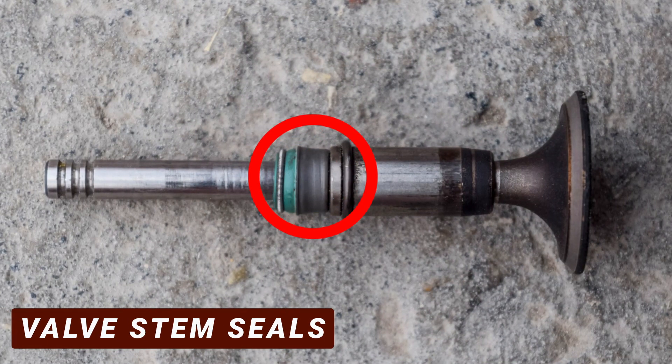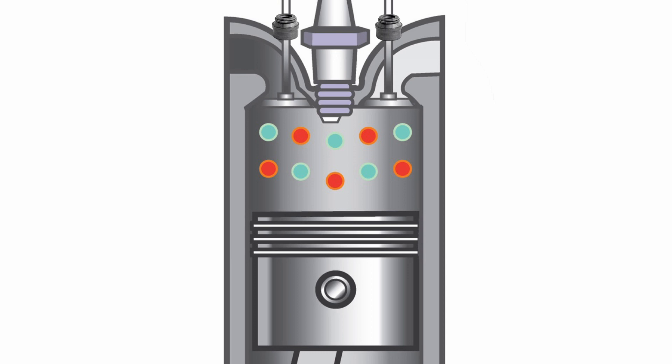The next cause of burning oil is faulty valve stem seals. Gradually, they can begin to deteriorate, causing oil leakage into the combustion chamber.